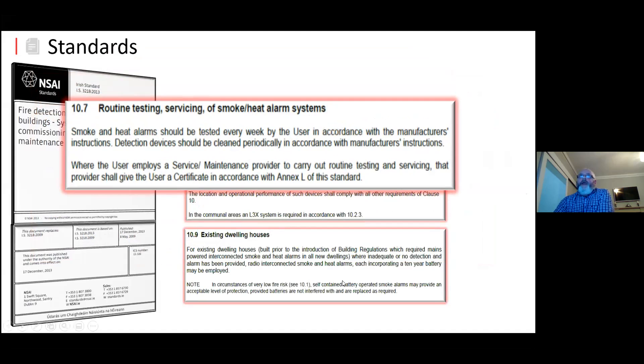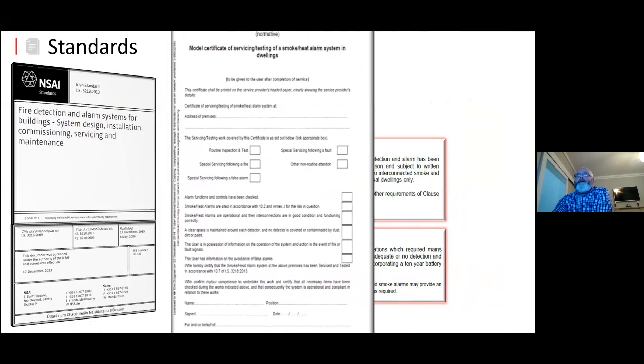On routine testing and servicing — this should be carried out once a week. If you put your hands up for everybody that tests their alarm every week, I don't think I'd see many hands. In the BS standards they've changed that from every week to every month. There may be something that further down the line comes into play, but it's not something that's widely done unless it's part of a housing association or local authority plan of action. There are also certificates that can be signed for the servicing and testing of the systems — that's there as an annex in the IS3218 standard.